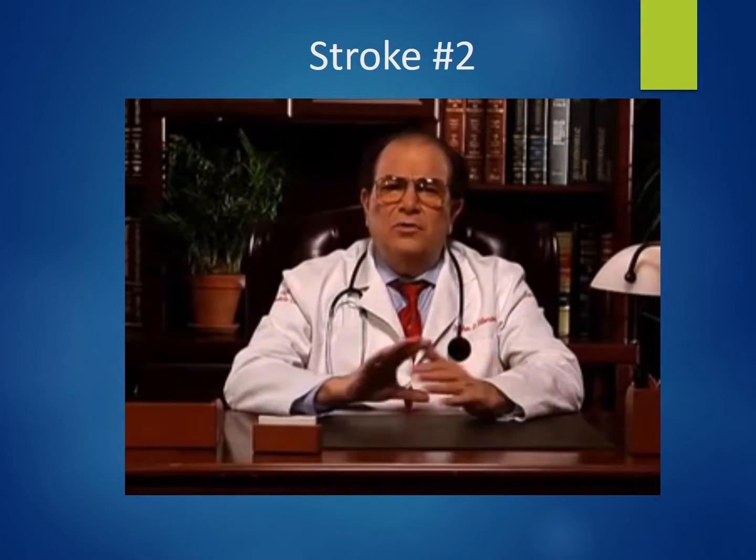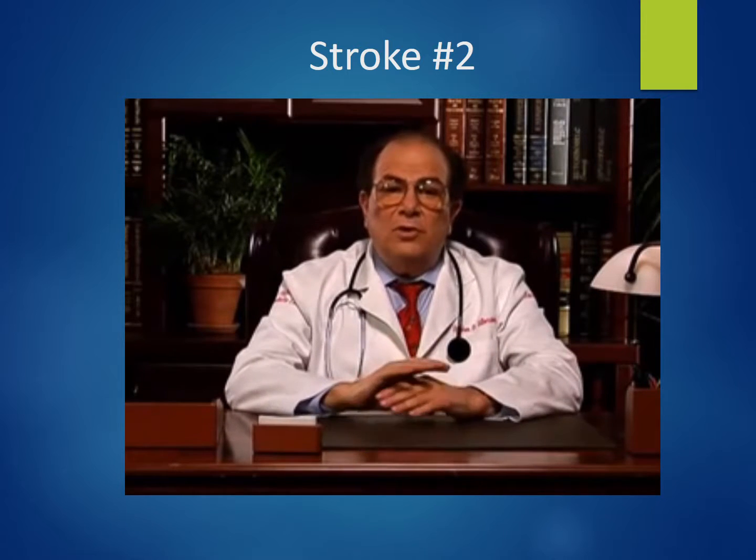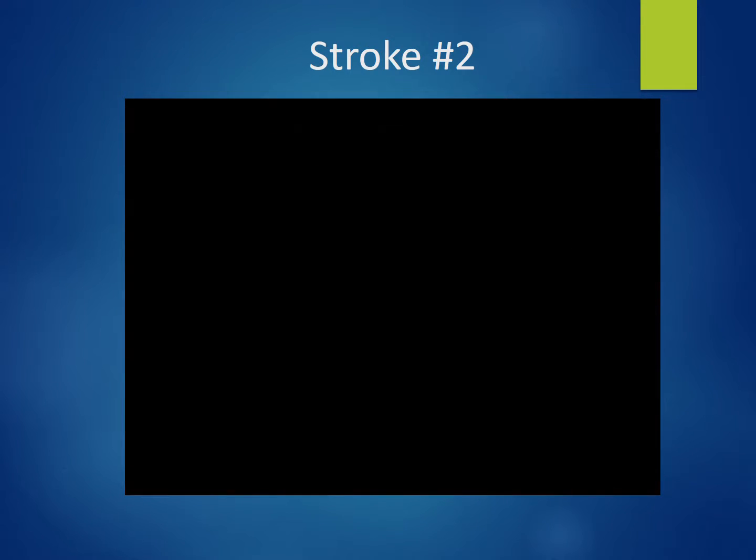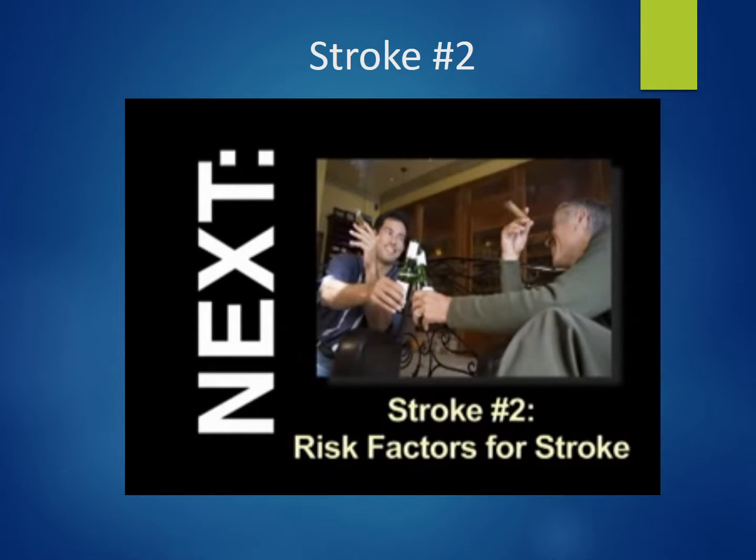A stroke is a brain attack. No matter what type of stroke a patient has, it is important to seek medical assistance immediately, as lifetime disability or death can result.